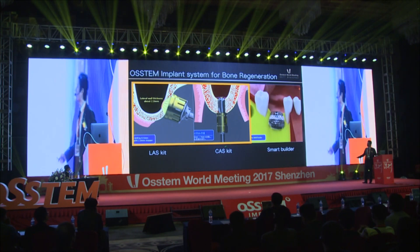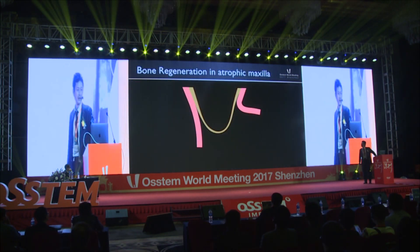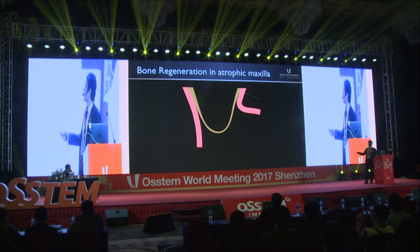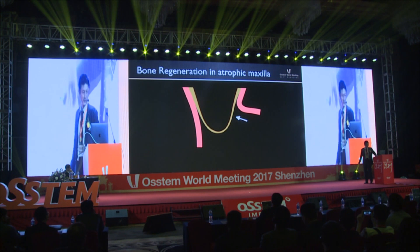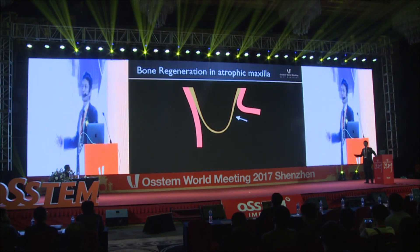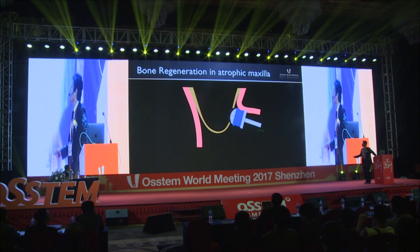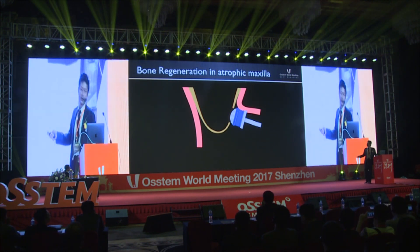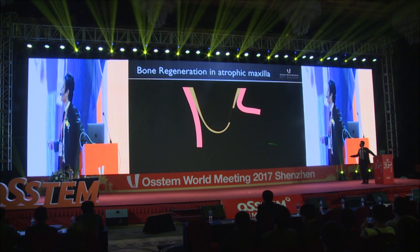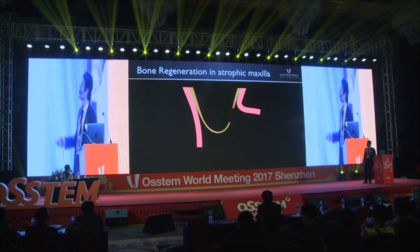First, I'd like to talk about LASFIT and CASKE. My first topic is atrophic maxilla. In such a case, a lateral approach sinus lift should be performed, and the LASFIT can be used to make a lateral window. We can easily and safely approach the membrane using LASFIT.